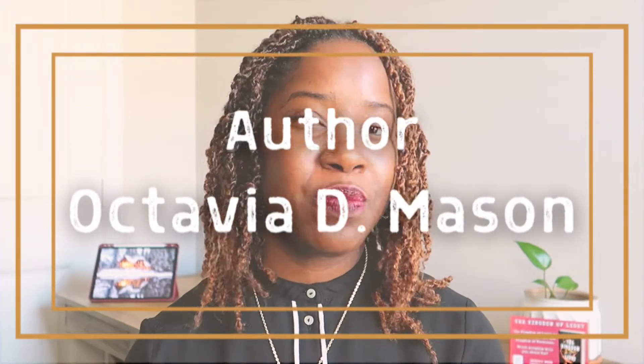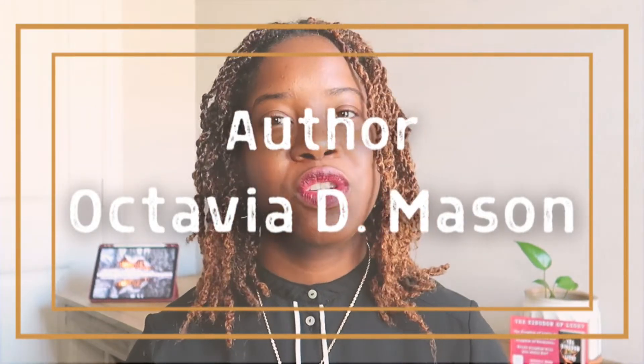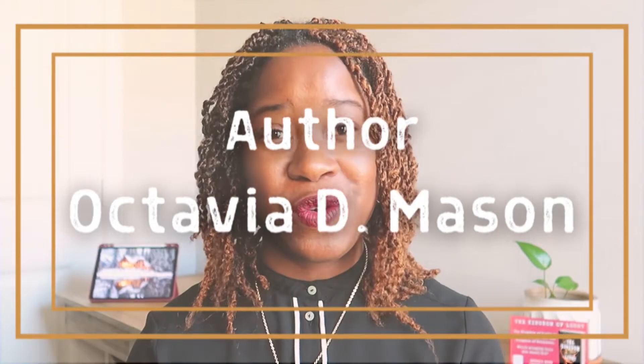What if self-editing your novel was made a little easier for you? Today is part two of how to self-edit your novel before publishing, and my goal for this video is to make your self-editing process simpler. If you don't know me, I'm Octavia D. Mason, giving you the best practical writing tips, resources to build a strong novel, and confidence to write your story.